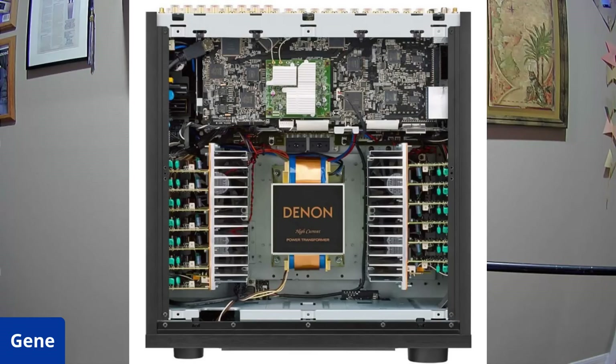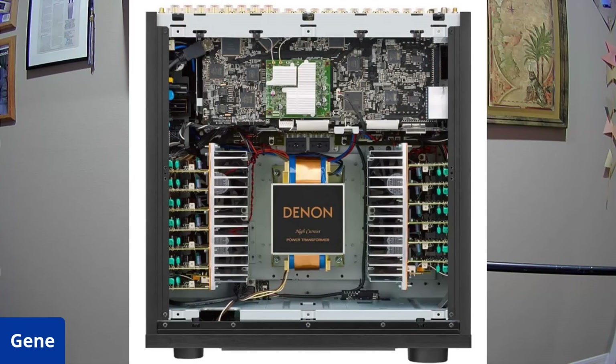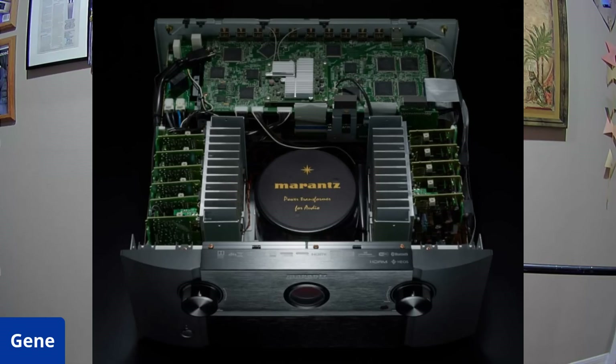Looking at the internals, both use monolithic amplifier construction — each amplifier channel is on its own board. The Denon has 13 amplifier boards and the Marantz has 11. The amp designs are very similar, but Sound United focuses the Marantz brand on better preamp circuitry and higher-quality components in the audio chain. Their story is that the Marantz is a more musical piece — though to be honest, both are state-of-the-art products with some of the best components in the industry.